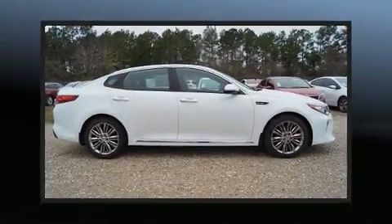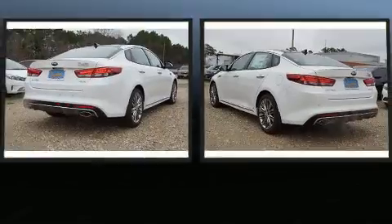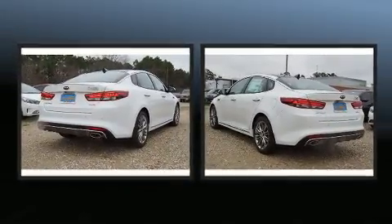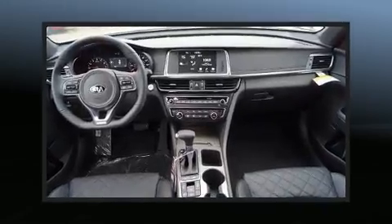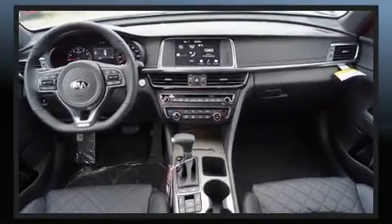Experience driving perfection in the 2018 Kia Optima. This four-door, five-passenger sedan is ready to drive off the showroom floor. Under the hood, you'll find a four-cylinder engine with more than 200 horsepower, and for added security, dynamic stability control supplements the drivetrain.